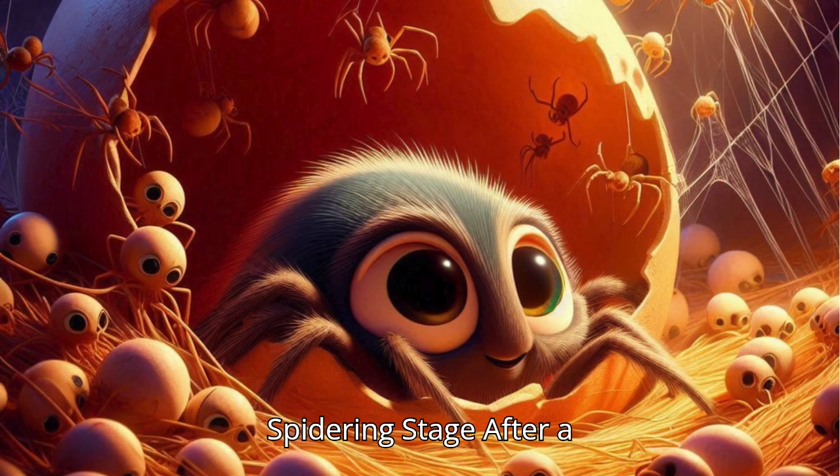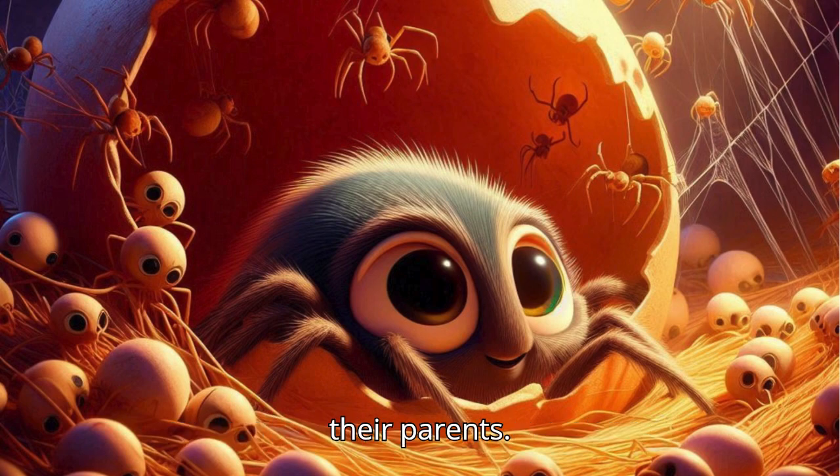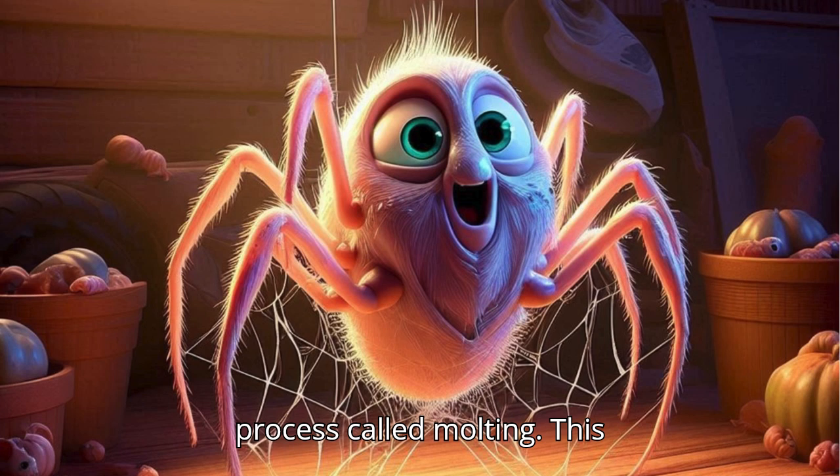Spiderling Stage: After a few weeks, the eggs hatch into spiderlings. These tiny spiders look like miniature versions of their parents. As spiderlings grow, they go through a process called molting.